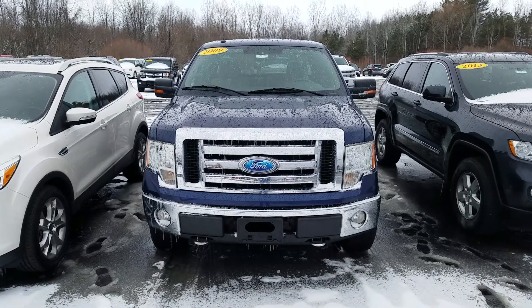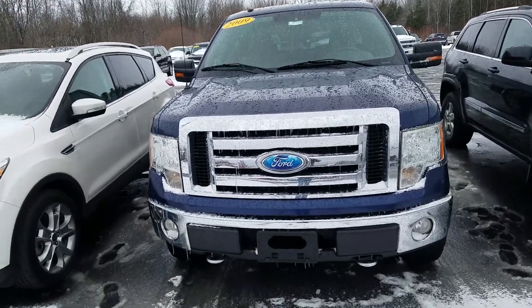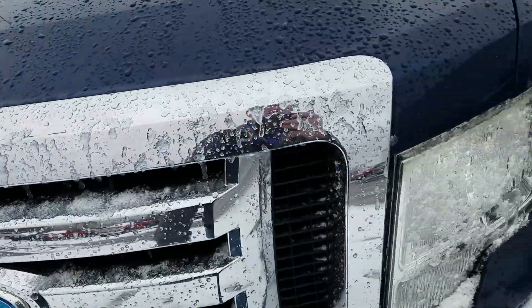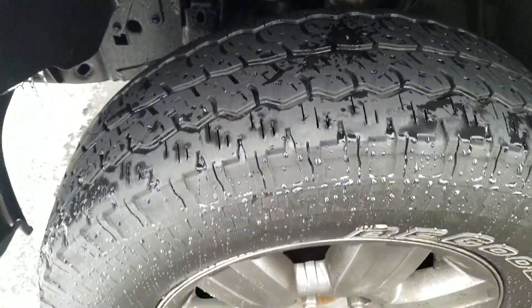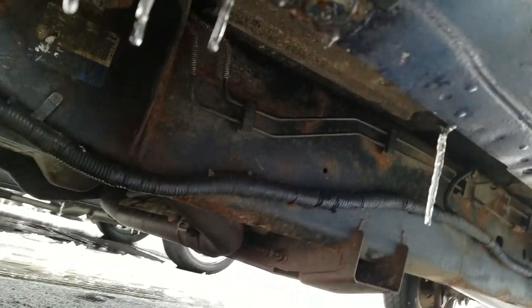Hey, this is Kate at Shafer Chevrolet, here to show you the video of this 2009 Ford F-150 XLT. Right up on the hood here you do have a little bit of a paint chip right there. The driver side exterior is in good condition and has been well maintained. Tires are in great condition. Looking up underneath the vehicle.